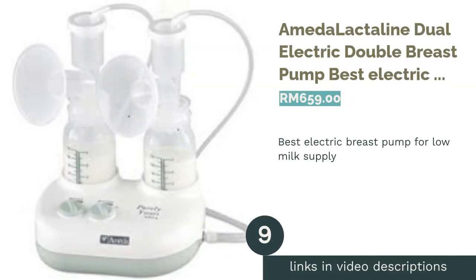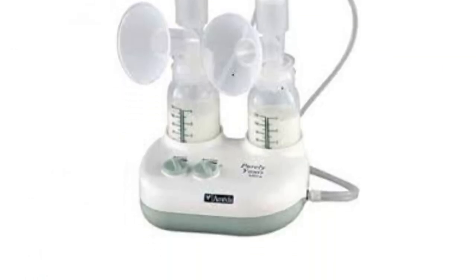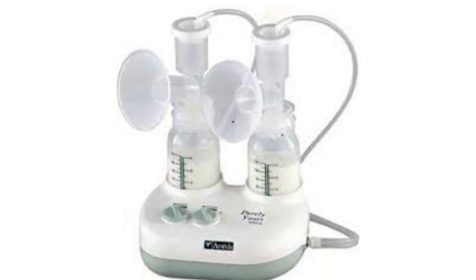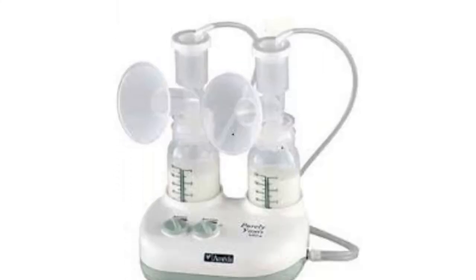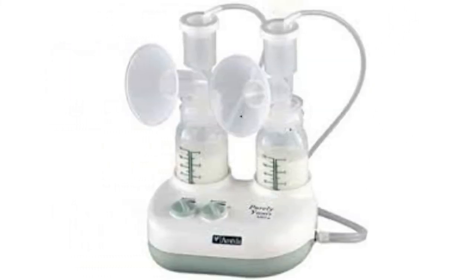The next product on our list is the Omada Lactaline Dual Electric Double Breast Pump, best electric breast pump for low milk supply. No need to stress about milk supply when you have Omada. This heavy-duty, hospital-grade electrical breast pump works at a faster and stronger frequency. The Omada Lactaline protects breast milk from bacteria and viruses effectively to ensure baby's health and safety.